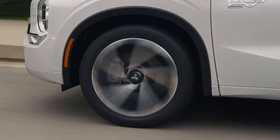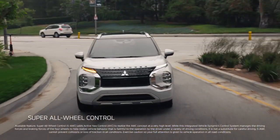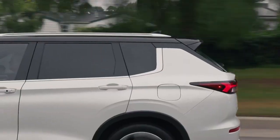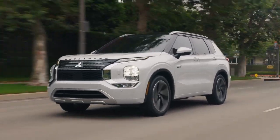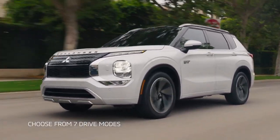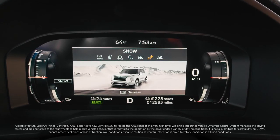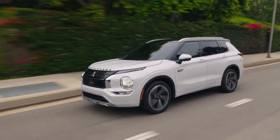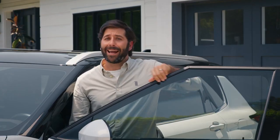Every Outlander plug-in hybrid comes equipped with Super All-Wheel Control, a revolutionary all-wheel drive technology. It uses two sources of power, combining twin motors — one powering the front wheels and one powering the rear — giving you all-season confidence, extra acceleration when you want it, and mile-stretching efficiency when you need it. You can customize your drive with seven different drive modes: Power, Eco, Normal, Tarmac, Gravel, Snow, and even Mud — all designed to complement your driving style in almost any situation. Power mode is my fave. Gotta have fun once in a while.